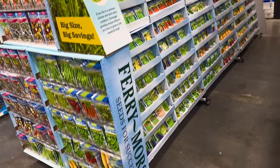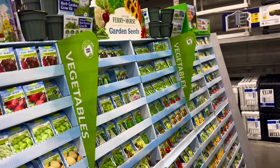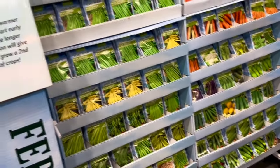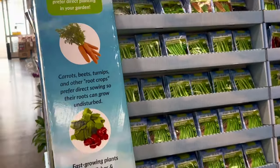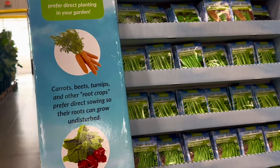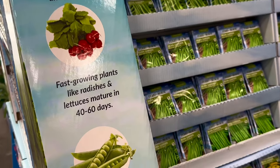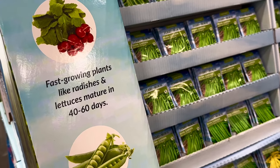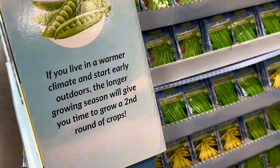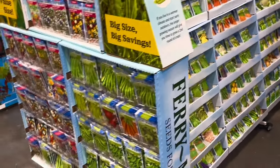Look at the abundant selection of seeds by Ferry Morse — so many vegetables to choose from. This entire side is filled with only vegetable seeds, top to bottom. Look at all the gardening tips Ferry Morse is suggesting: carrots, beets, turnips, and other root crops prefer direct sowing. Fast-growing plants like radishes and lettuces mature in 40 to 60 days. If you live in a warmer climate and start early outdoors, the longer growing season will give you time to grow a second round of crops.